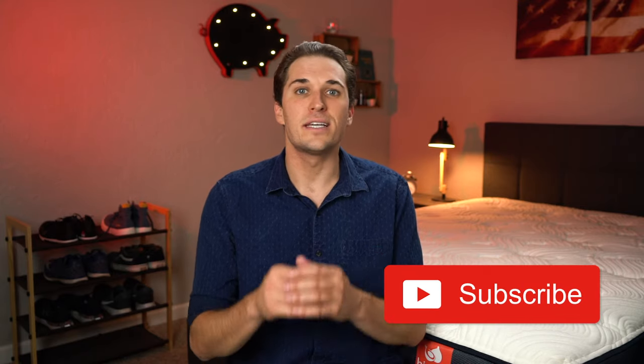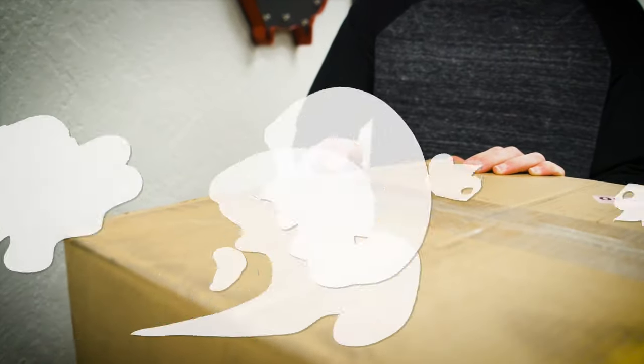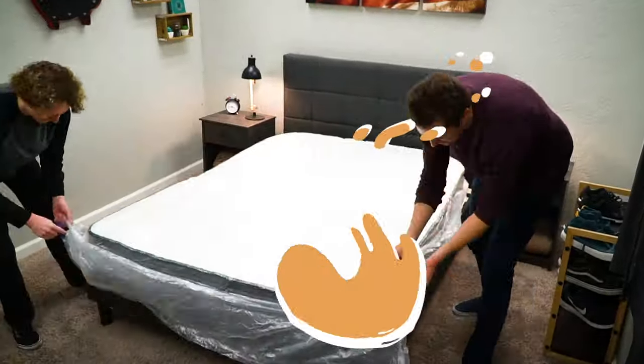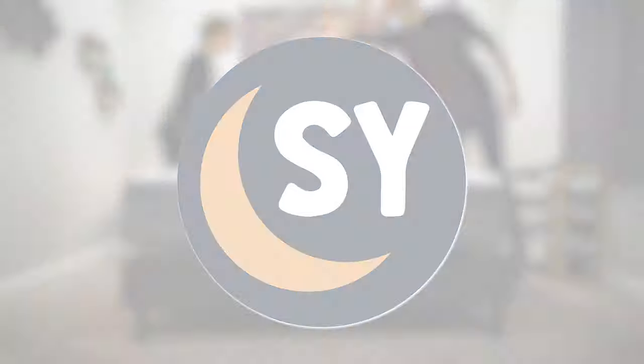If you end up enjoying this video and I help you out towards your online mattress decision today, we'd really appreciate it if you gave this video a thumbs up and consider subscribing to the channel for more. But without further ado, let's get to it. So to start, let's review the policy information that this particular mattress is backed by.